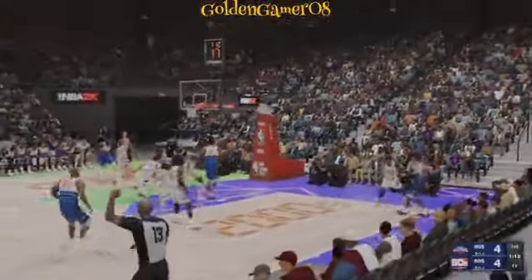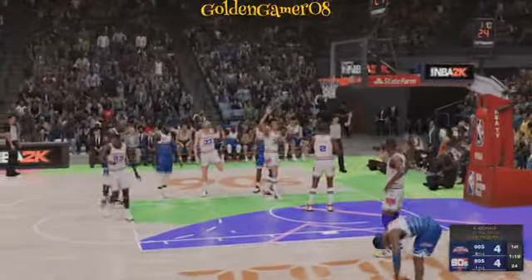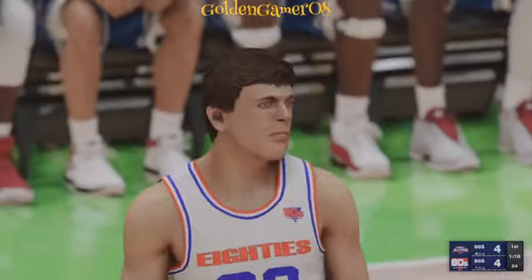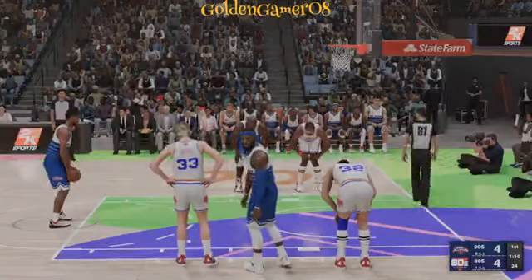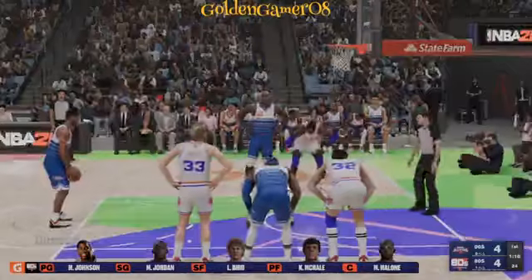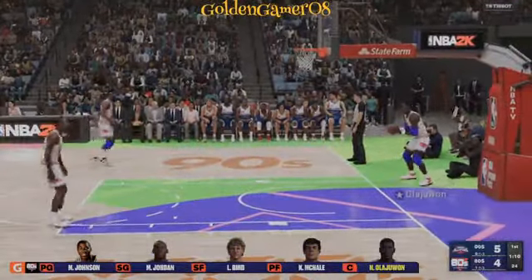Here's Iverson, here's Duncan — and he draws the foul, headed to the line to shoot a pair. It's been interesting to watch Tim through his career have some struggles from the free throw line and then regain his consistency. He misses the first free throw — and now they lead as the second drops in.